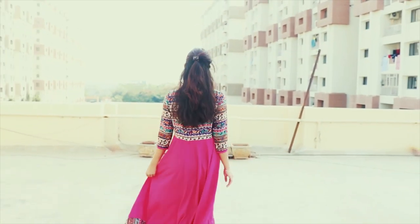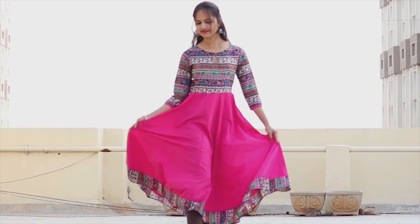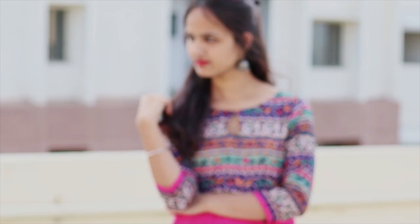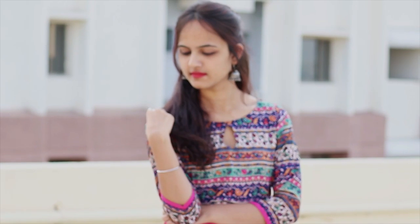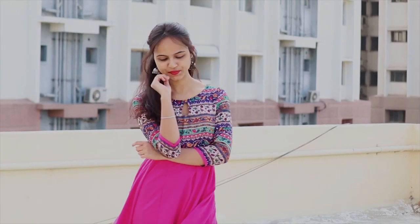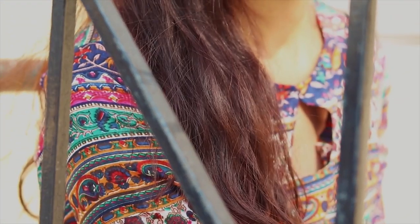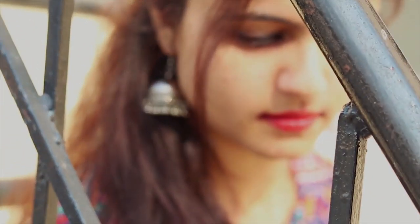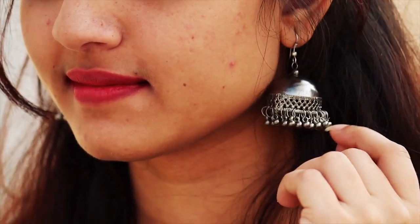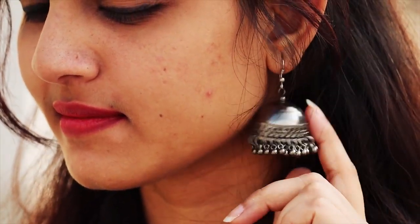My first outfit is this pink color Anarkali kurti of polyester material, and I'm completely loving it — pink is one of my favorite colors! Just check out the print, it's so beautiful and the color is so vibrant. You can wear it on any occasion, and I got this kurti for only rupees 599. I'm pairing it up with this very beautiful jhumki earring, and I think it goes pretty well with this outfit.